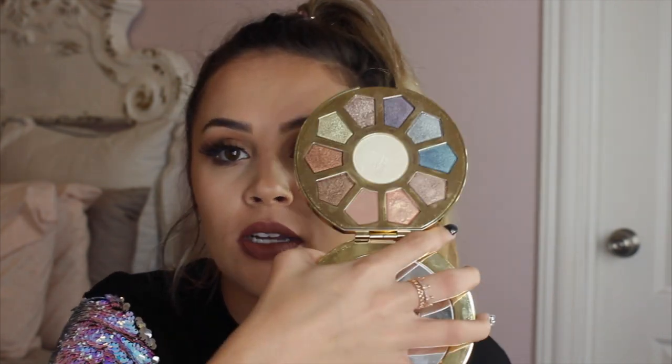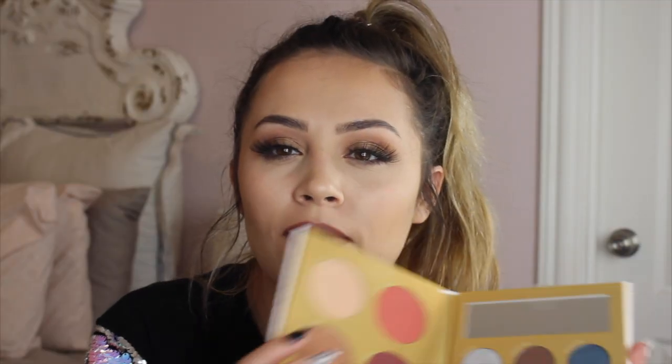Then I have the Tarte Make Believe in Yourself palette, which I wanted so bad last Christmas. I love unicorn and mermaid sparkly stuff — as you can tell from my sequin shirt — and this palette totally fits that aesthetic. I think it's from their unicorn collection. Then I also have a Midnight Masquerade palette that came in a BoxyCharm — I haven't even touched it yet so I don't have any thoughts on it.